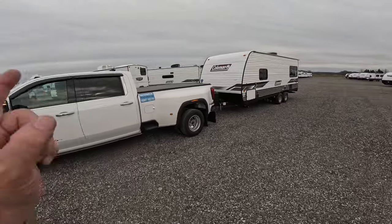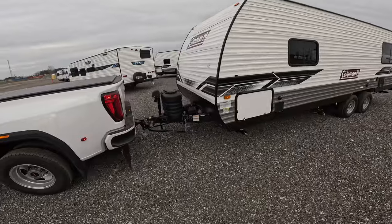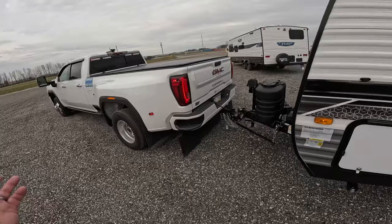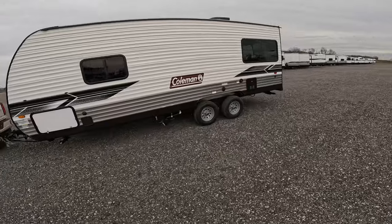We got our 10th load. I know that's not very much, but for as busy as me and Robin have been, that's a lot of loads. I know the guys that started doing this around the same time I did are probably on 25 or 30 loads already. One cool thing about the app is you can actually see what the other drivers are doing.